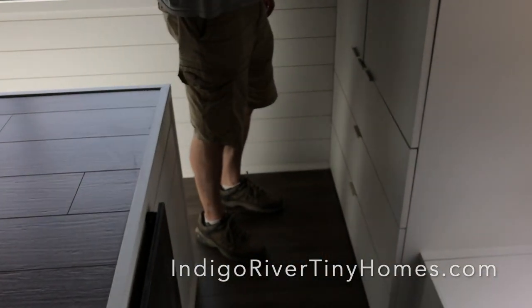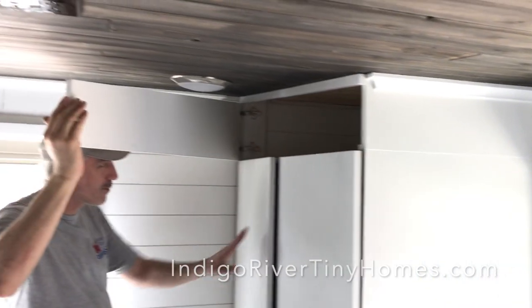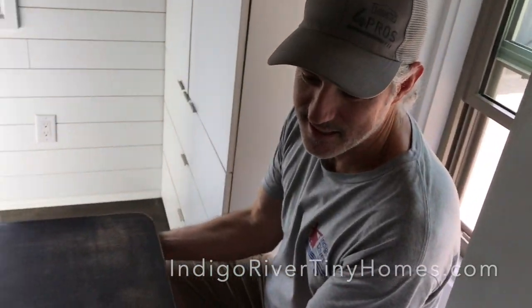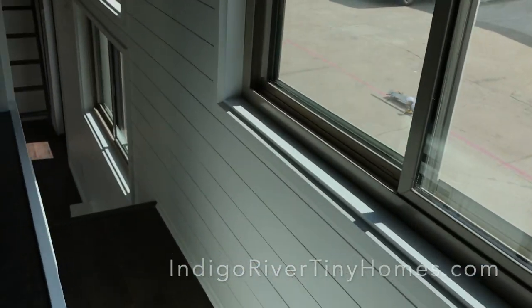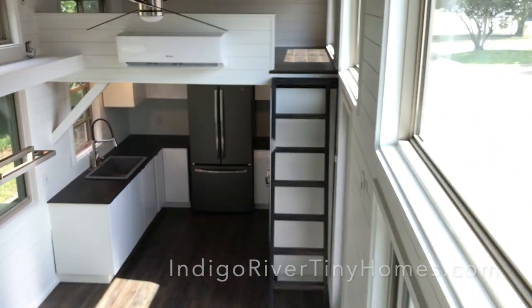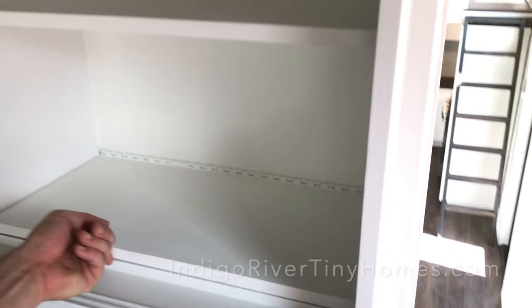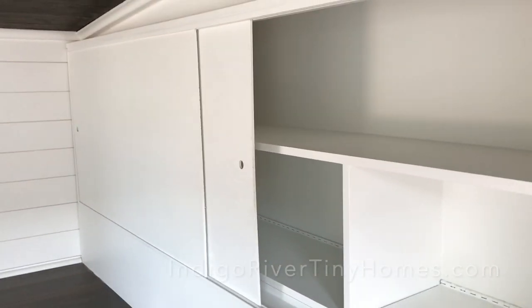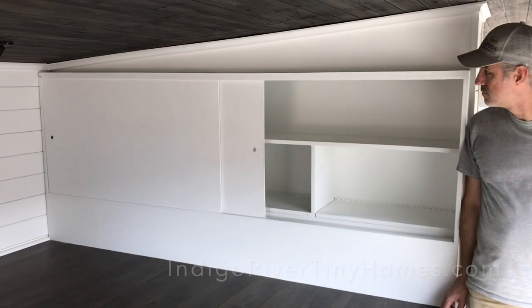This one has a secret little hidey hole — it's not a secret anymore! If you ever meet these people, don't tell them you know about their hidey hole. And then you can sit at a little workstation here. Also, the storage stairs have little cubbies inside — three of them behind the sliding doors, all the way down. It's a really cool little configuration.